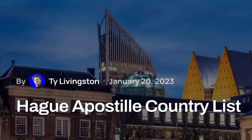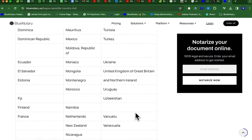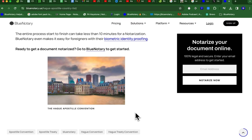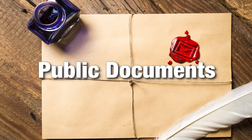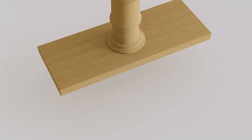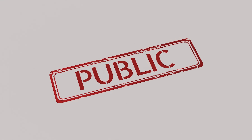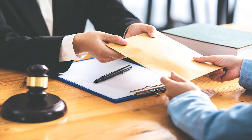One common question: is notarization required for the apostille? Notarization is not always required, but it depends on the type of document and the issuing country's requirements. Public documents — such as birth certificates, marriage certificates, court orders, or government-issued documents — typically do not need notarization because they are already official and have been issued by a recognized authority.